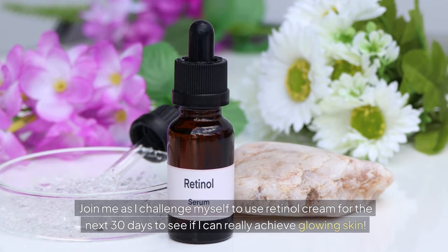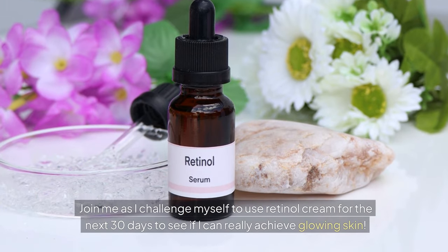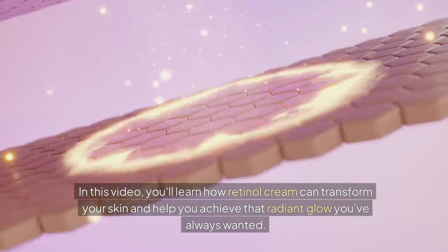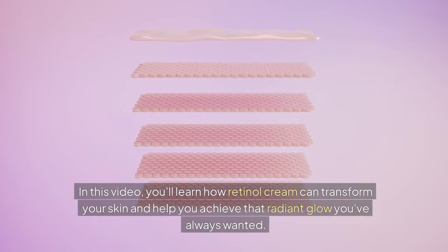Join me as I challenge myself to use retinol cream for the next 30 days to see if I can really achieve glowing skin. In this video, you'll learn how retinol cream can transform your skin and help you achieve that radiant glow you've always wanted.